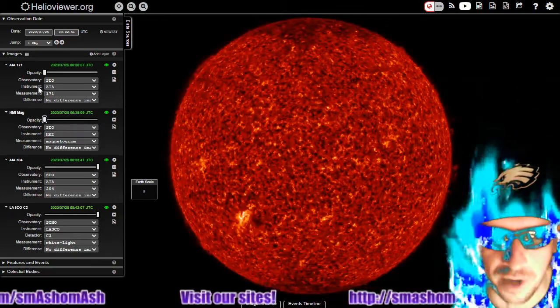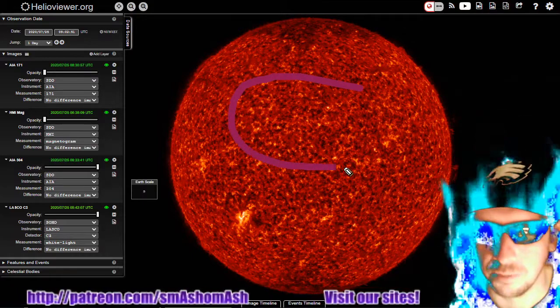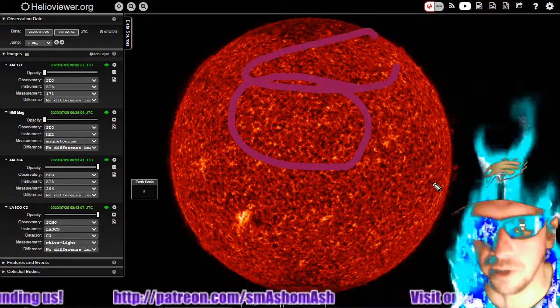Here's 304 Angstroms. We also see a coronal mass ejection likely to blast out of this area, I believe. It could be this filament up here, actually.